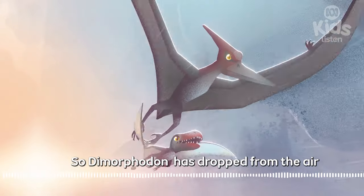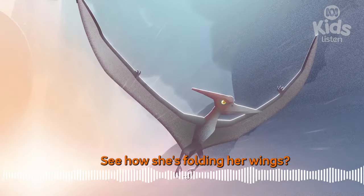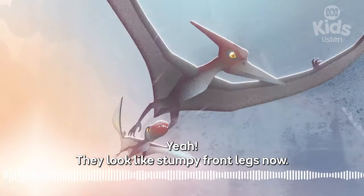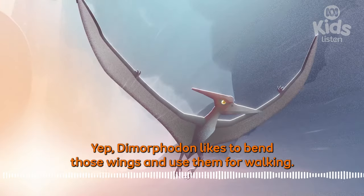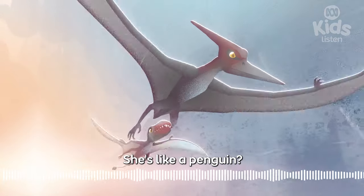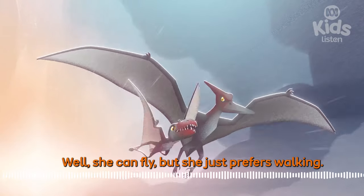Dimorphodon has dropped from the air and landed on the sand underneath her starting perch. See how she's folding her wings? They look like stumpy front legs now. Dimorphodon likes to bend those wings and use them for walking. So she's not a flyer after all? She's like a penguin? Well, she can fly, but she just prefers walking.